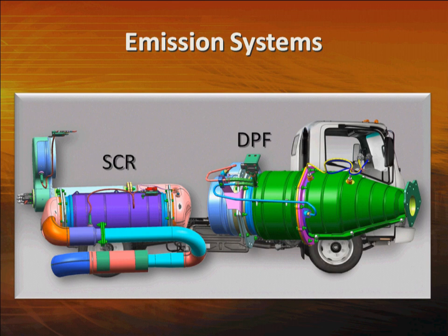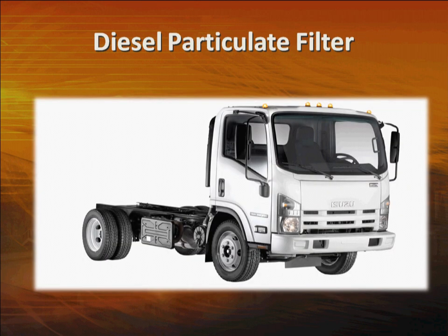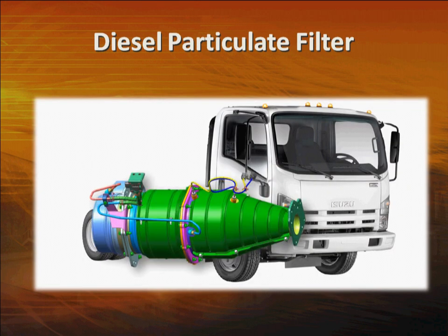You can track the status of both of these systems on the Multi-Information Display, or MID, which is located in the instrument cluster. Let's start by looking at the Diesel Particulate Filter, or DPF.